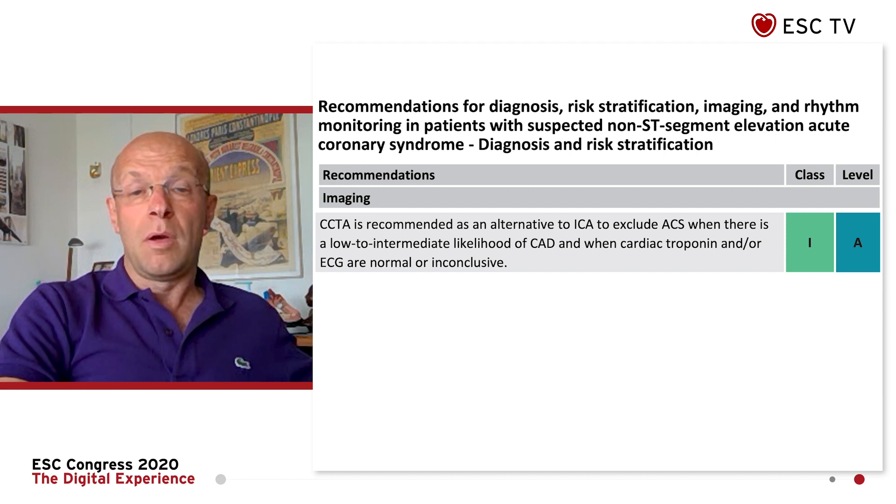The second major point is the implementation of non-invasive imaging, especially during the diagnosis step, because now we have coronary computed tomography angiography, which allows early rule-out of an underlying CAD and avoids invasive angiography in almost one-third of patients. This is a major change.